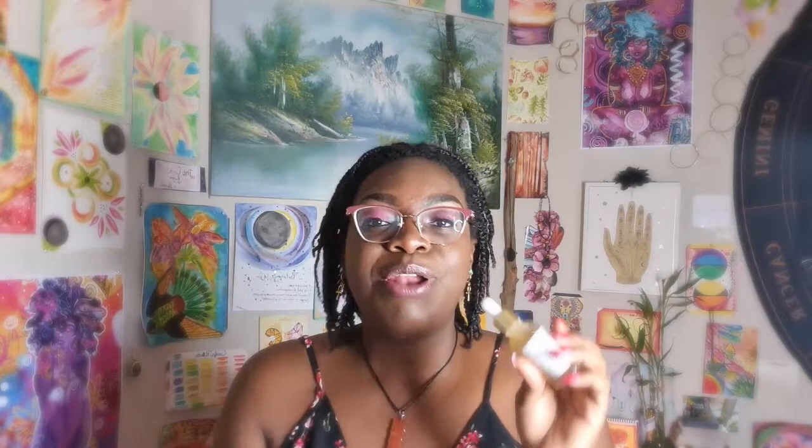This is an incredible flower essence for opening up shadow work. I would take this in conjunction with rose flower essence — definitely rose and hibiscus together are going to open you up and change your life. Now, hibiscus reminds me a lot of Scorpio energy.